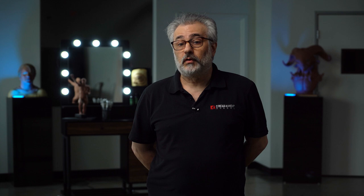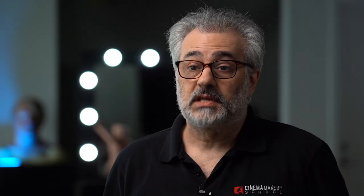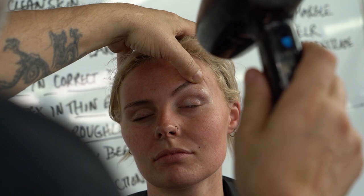In week one, we'll learn old-age makeup and how to take an actor 20 to 30 years beyond their real age. We'll be using techniques like highlight and shadow, alcohol colors, and my all-time favorite, stretch and stipple, to create 3D wrinkles for a very realistic effect.